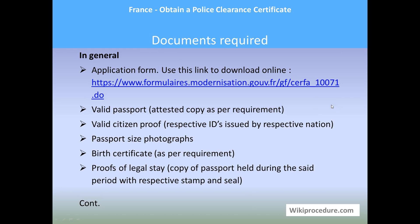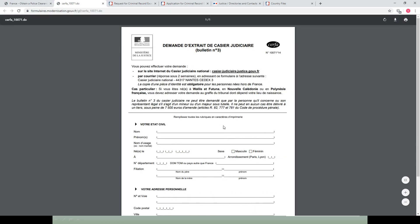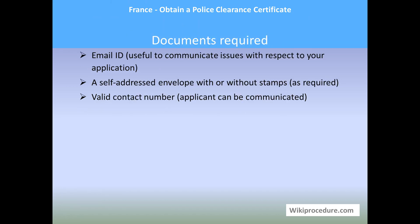For general documents: an application form, which can be downloaded using the link provided under the required documents section — download, print, and fill it for applying. You will also need a valid passport attested copy, valid citizen proof, passport-size photographs, birth certificate as per requirement, proofs of legal status, a copy of passport held during the said period with relevant stamps and seals, email ID, a self-addressed envelope with or without stamps, and a valid contact number. Authorities may ask for additional documents; make color copies from the originals.